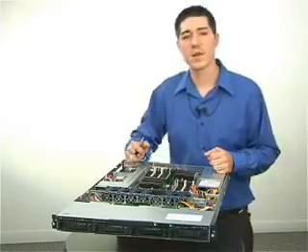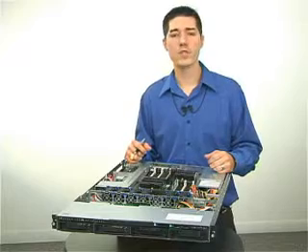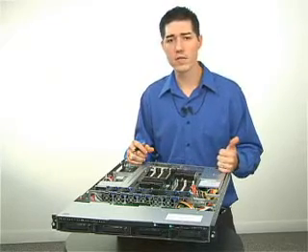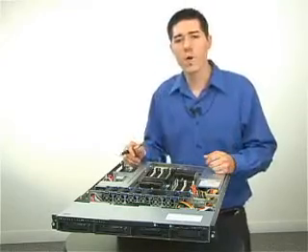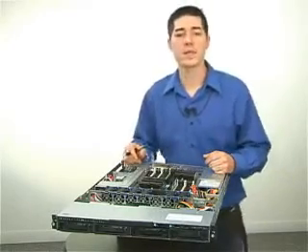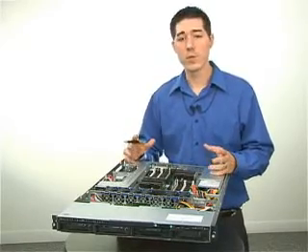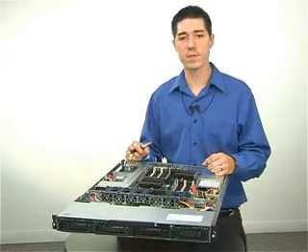The DL160 G6 also offers a variety of benefits over and beyond what we offered in G5. Most notably, those include performance, bandwidth, and energy efficiency. For performance, the DL160 G6 offers the new Intel processors, which boosts performance dramatically, giving a gain over our G5 systems.